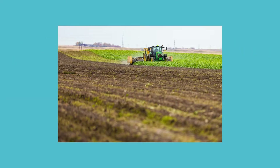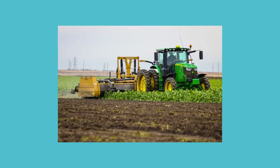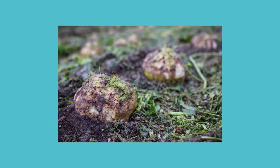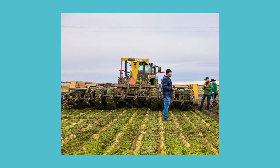To harvest sugar beets, farmers first chop the leaves and tops off using a defoliator. The leaves will stay in the field and break down over the winter, helping to return extra nutrients to the soil.